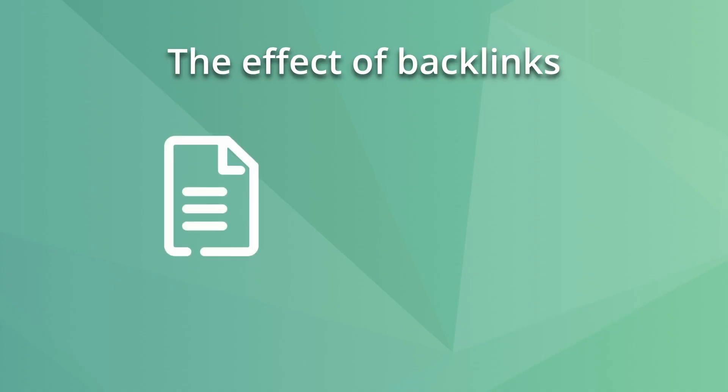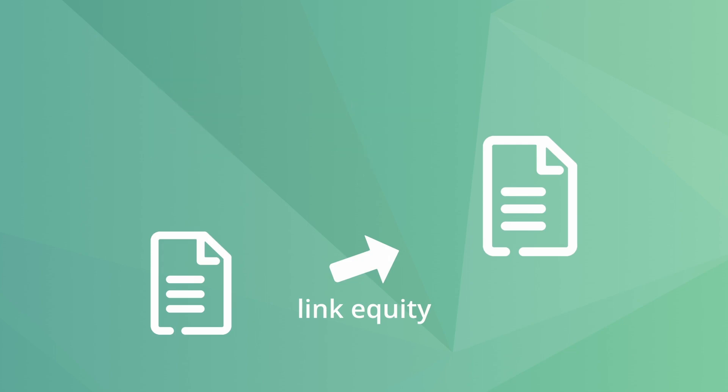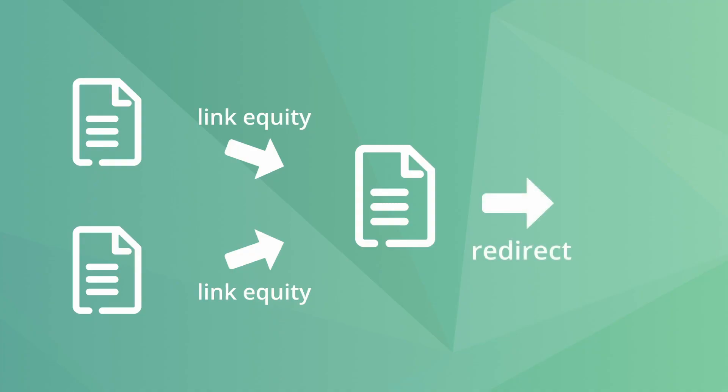Furthermore, you should use redirects because they play a big part in maintaining your website's authority and rankings in search results. When a page links to another one, it passes some of its link equity — also known as page rank and link juice — to the receiving page. So if you delete or move a page with backlinks to another URL, you will lose that precious link equity. That's why redirects help you maintain as much link value and current rankings as possible.